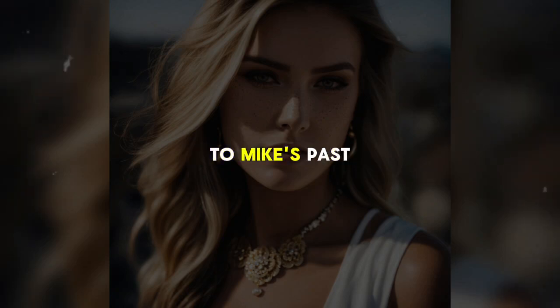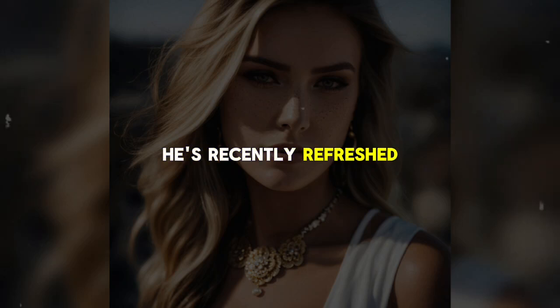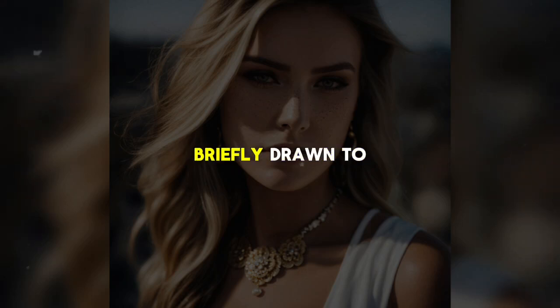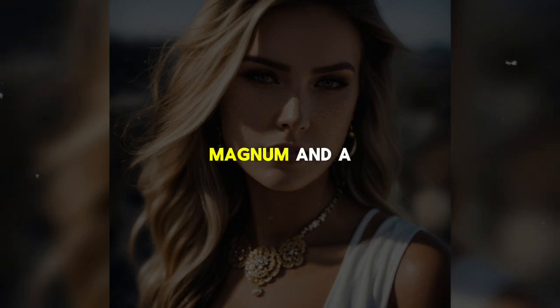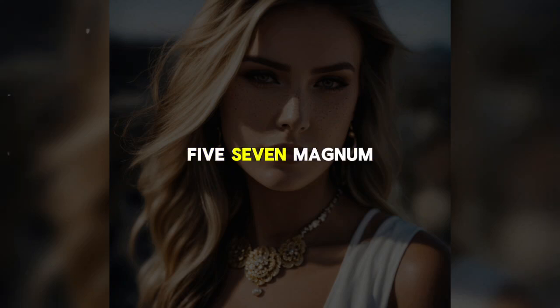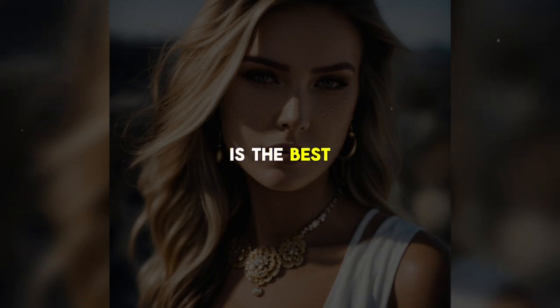The narrative shifts to Mike's past, revealing that he had experience with firearms during his time in the Air Force, stationed in Germany. Though it has been a while since he last used a gun, he's recently refreshed his knowledge. His attention is briefly drawn to a .44 Magnum and a .357 Magnum, but he ultimately decides that the 9mm is the best choice for his plan.